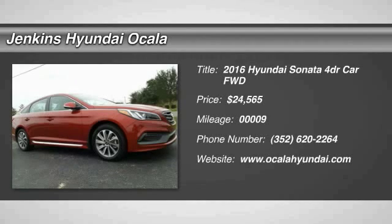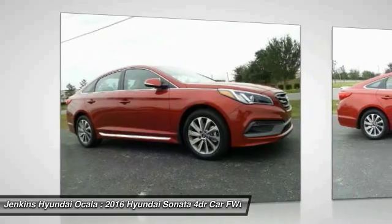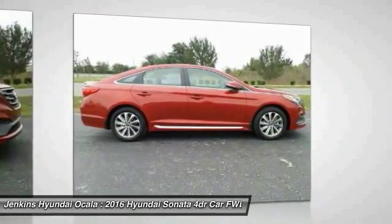The Sonata has a long list of technologically advanced interior features and options that make driving safer, more convenient and much more fun.